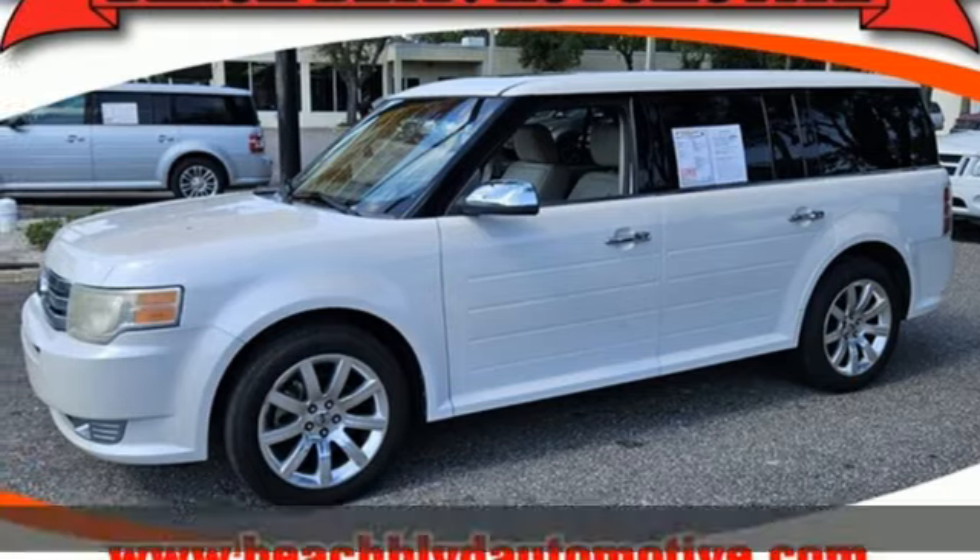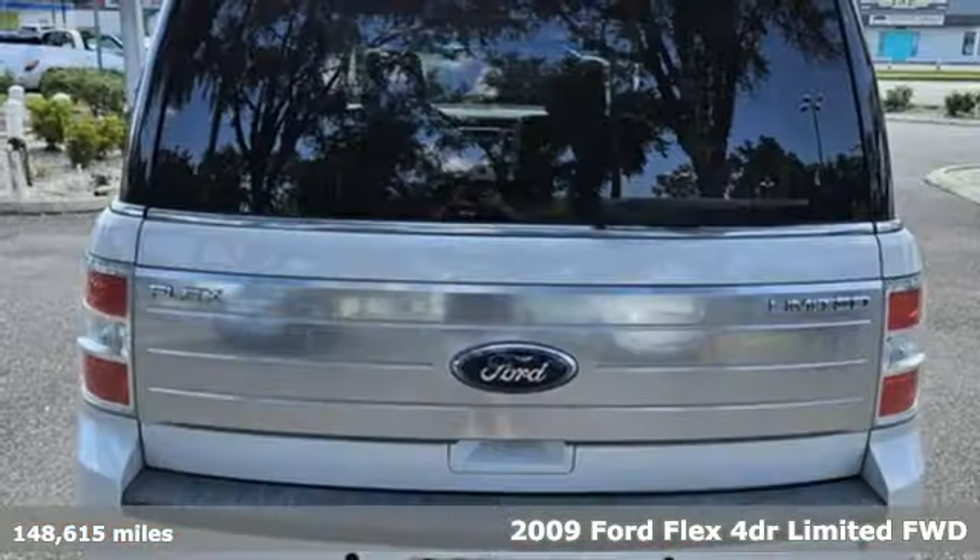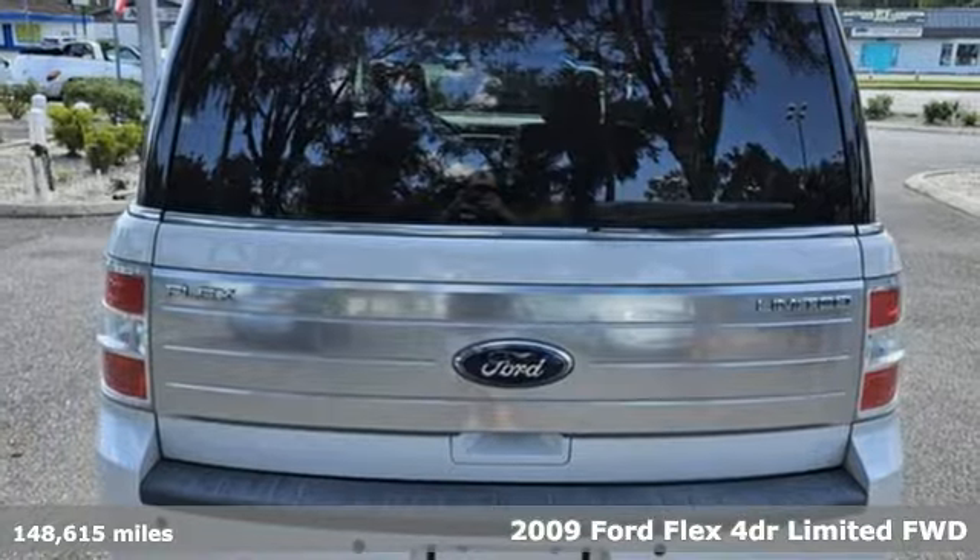Here's a 2009 Ford Flex. Every generation has its Ford. This one's yours.